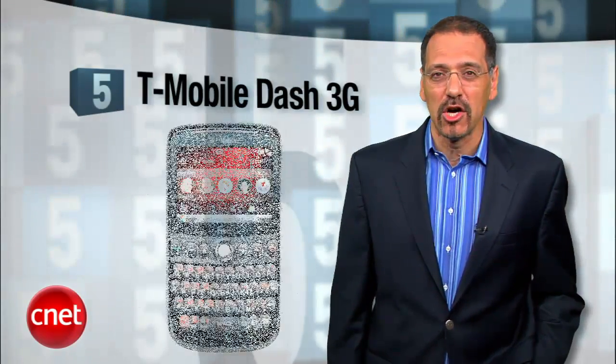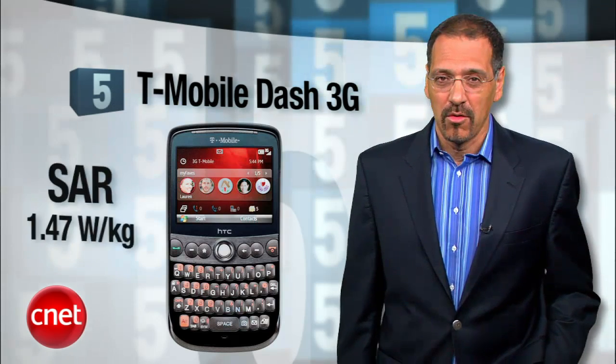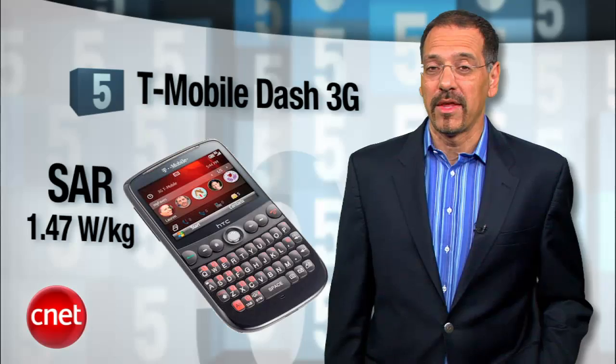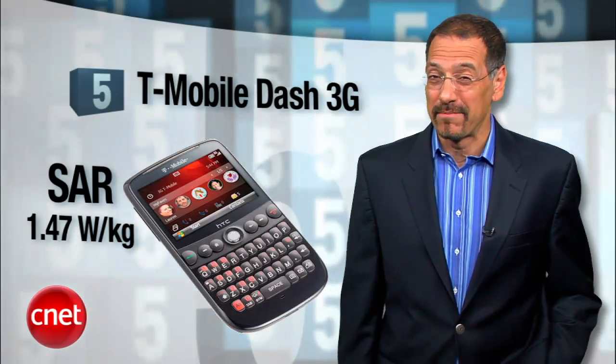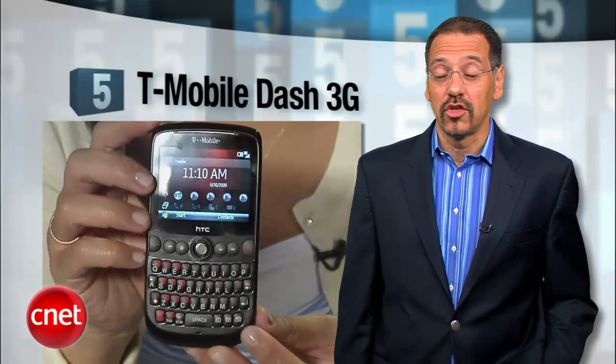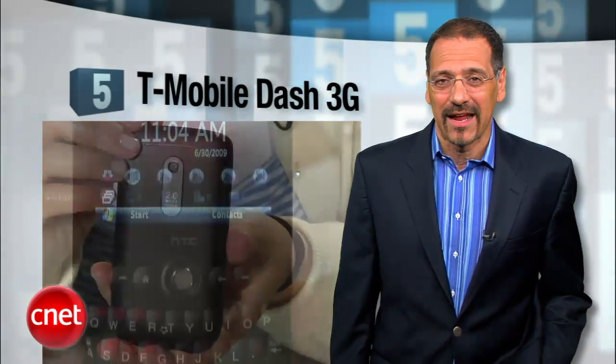Number 5 is the T-Mobile Dash 3G with a SAR of 1.47, not too far from the US government limit of 1.6. Nice keyboard, slick design, GPS, 2 megapixel camera, and it's not on AT&T, so it's got that going for it.